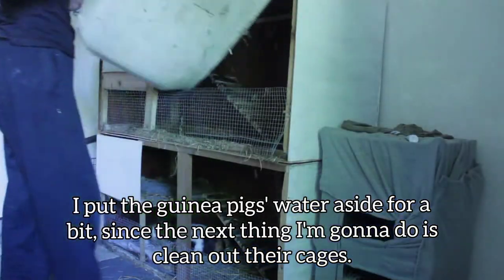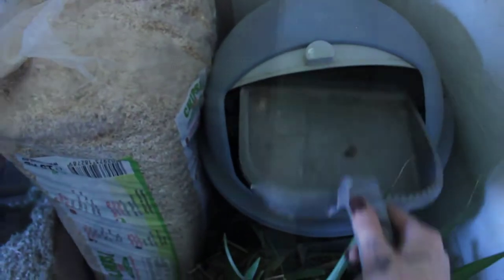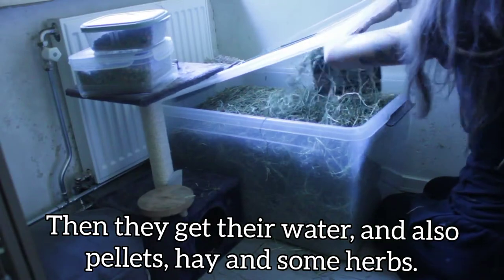I put the guinea pigs' water aside for a bit, since the next thing I'm going to do is clean out their cages. Then they get their water and also pellets, hay, and some herbs.